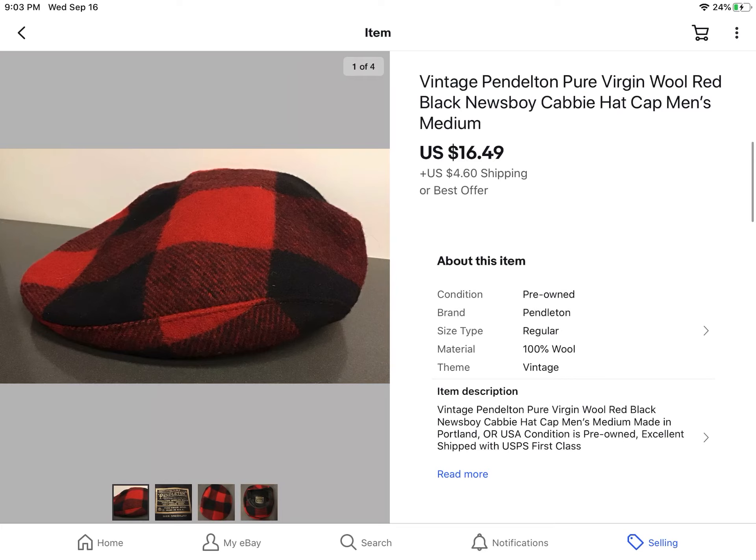This is a vintage Pendleton wool cabbie hat — or newsboy hat, as they used to call it in the old days. I paid $8 for this at a barn sale. Somebody had a garage sale but actually had a store set up in her barn. We talked and visited for quite a bit, and I kind of felt like I should buy something from her. Sold it for $16.49 plus shipping.